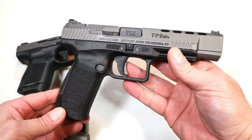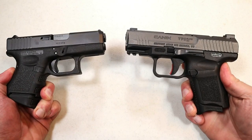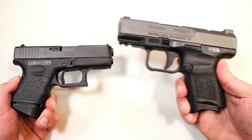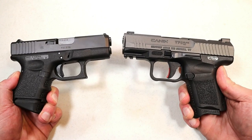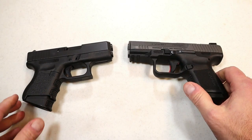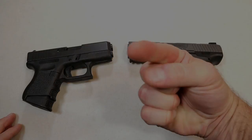So which is it for you — Glock or Canik? Let me know and I'll be sure to report the results with the next handgun showdown. If you like videos like this, please subscribe and share. I always appreciate the thumbs up. Thanks for watching, and you guys be safe.